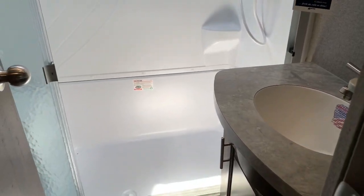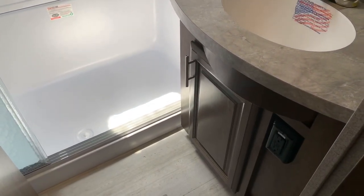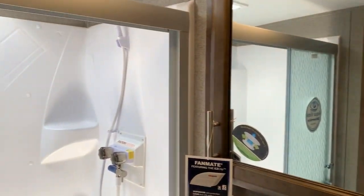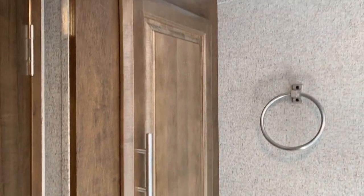The bathroom here to the left is very, very well equipped. We have a nice sized countertop around the sink, storage below, toothbrush and soap dish holder, and a little medicine cabinet. There's a great shower with a seat built into it, plastic surround, and glass shower doors. It's really one of the biggest showers we see — more like a residential size — with a skylight for good natural light. There's also a foot flush toilet, additional storage, and a Max Air fan above.